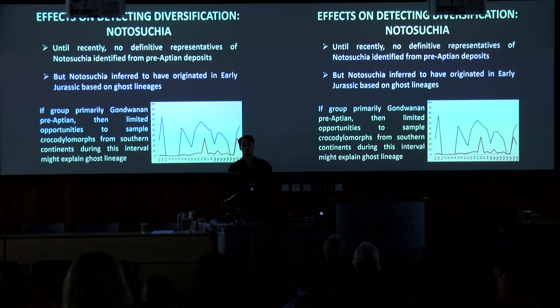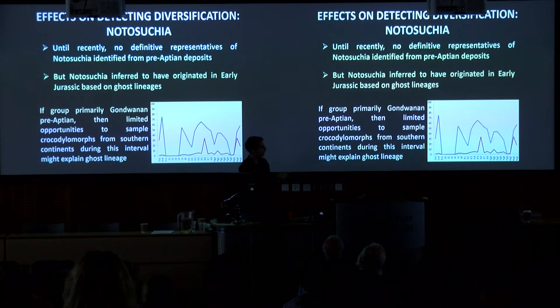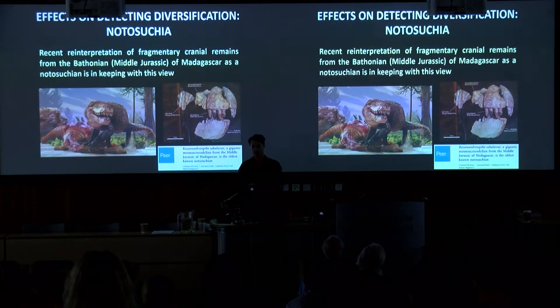Spatial sampling also seems to be affecting our ability to recognize certain diversifications, such as Notasuchia — a primarily Gondwanan clade. Until recently there were no representatives from pre-Aptian deposits, i.e., earlier than about 100 million years ago. Yet based on its sister-taxon relationship with Neosuchia, known from the early Jurassic, it must have a very long ghost lineage. Limited opportunity to sample crocodylomorphs from Gondwanan continents prior to the Aptian may explain this. This is supported by a recent reinterpretation of fragmentary middle Jurassic material from Madagascar as a Notosuchian, reducing this ghost lineage and fitting the idea that poor sampling is obscuring the group's early diversification.